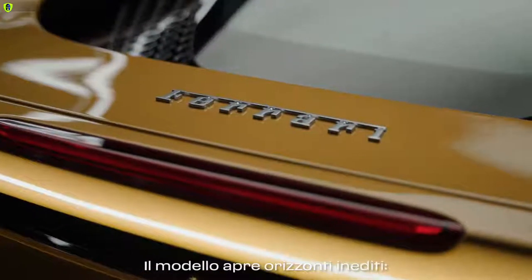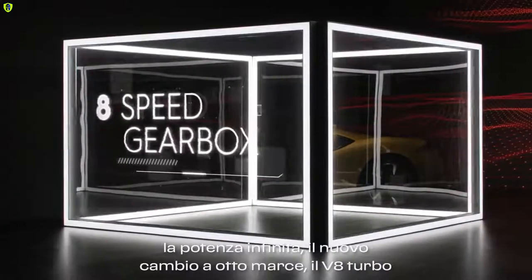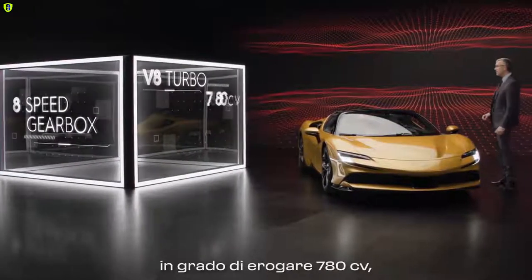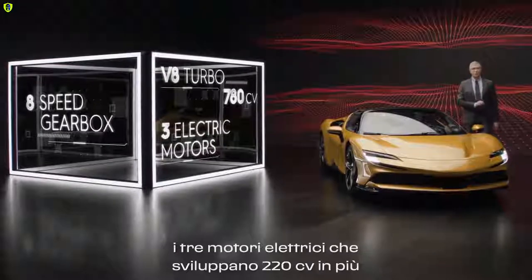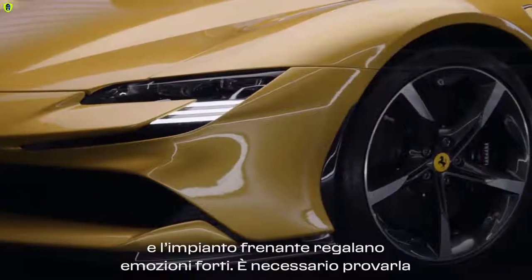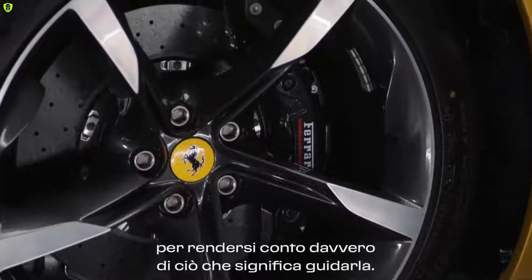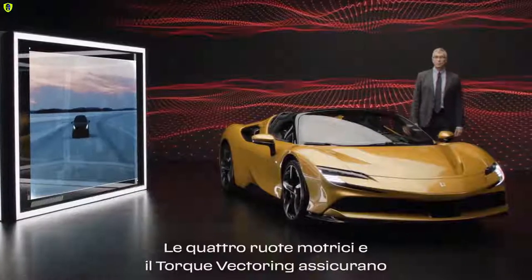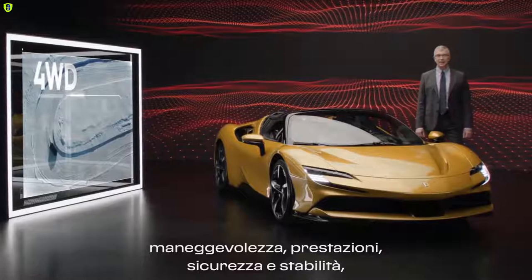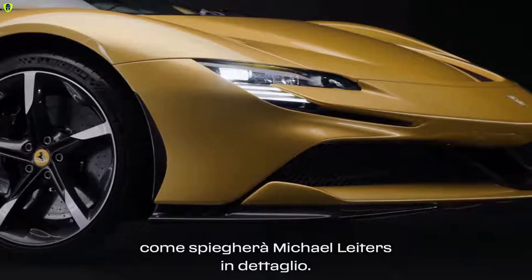It defines a completely new world: the endless power, the new 8-speed gearbox, the V8 turbo engine delivering 780 horsepower, the three electric motors for an extra 220 horsepower. The brake system delivers a thrill that you must experience to truly understand the utmost pleasure. Handling, performance, safety and stability are granted by the four-wheel drive and by the torque vectoring.